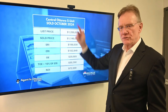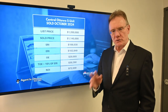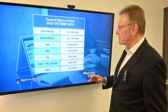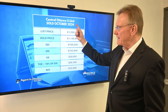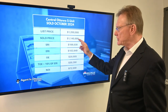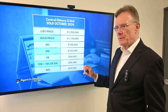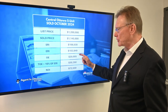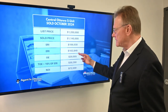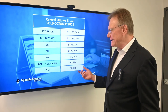This is a five-unit building in central Ottawa, and this is probably one of the weirdest ones we've crunched numbers on — I wasn't expecting this. The five-unit building was listed for $1.2 million and sold for $1.145 million. The scheduled rental income was $106,000 and, deducting for vacancy and bad debt, our effective rental income is approximately $103,000.